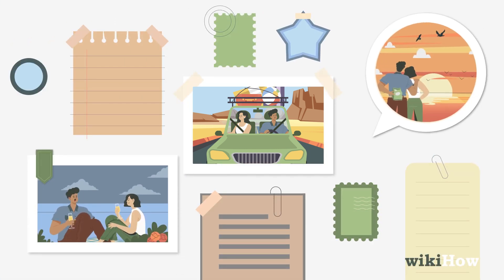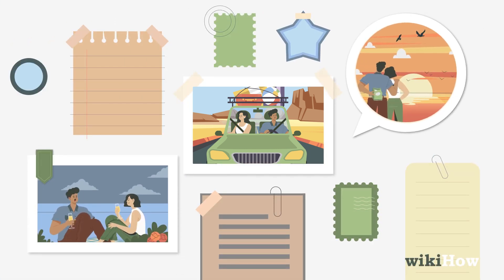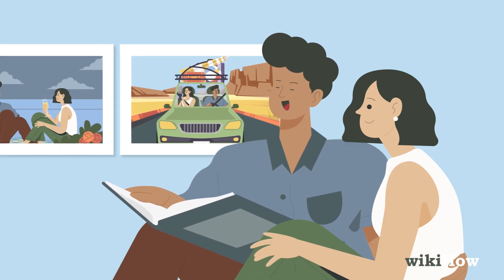Lastly, make a scrapbook filled with fun memories, and spend time looking through it together.